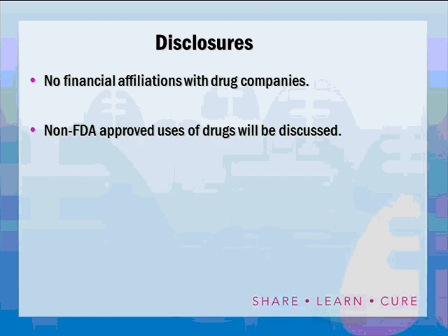I have no financial affiliations with any drug companies. I will be discussing two or three drugs that are not currently approved by FDA for use in tuberculosis, although they are approved for other uses, and I will identify those drugs at the time we get to them.